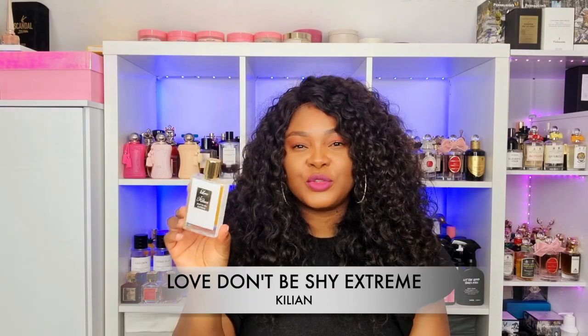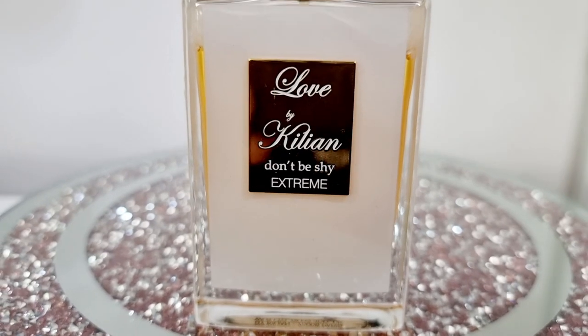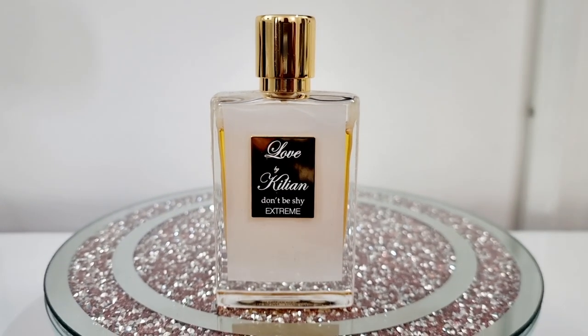The next perfume I've been loving is Love Don't Be Shy Extreme. I always pull for this during spring. I love how light this feels — it gives me orange blossom together with rose, it's a little bit vanillic, it is such a beautiful perfume. This is a less gourmand version of Love Don't Be Shy. The original is quite gourmand but this is more floral. It's really likable — I think it's more likable than the original. The longevity is incredible. A lot of Killian fragrances do last on me, and this one definitely lasts long and smells good. That is Love Don't Be Shy Extreme by Kilian.